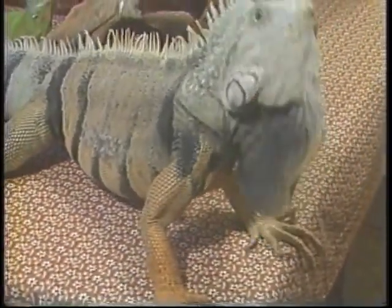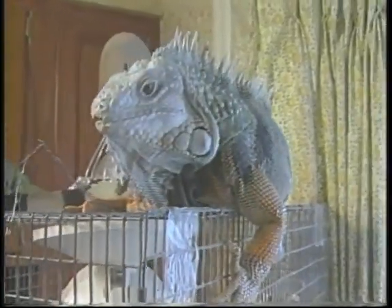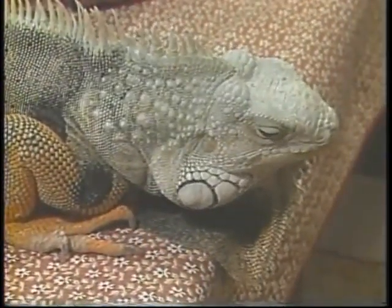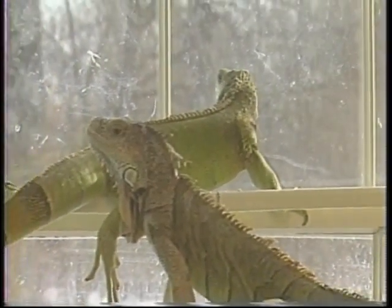How would you describe lizards as pets? Well, they're fun to watch because they bob their head up and down, and sometimes they'll move their arms. They find a certain spot and just stay there — like one likes to go in the laundry room, others like to go up on the curtain rod, and another likes to go up in the window and look out.